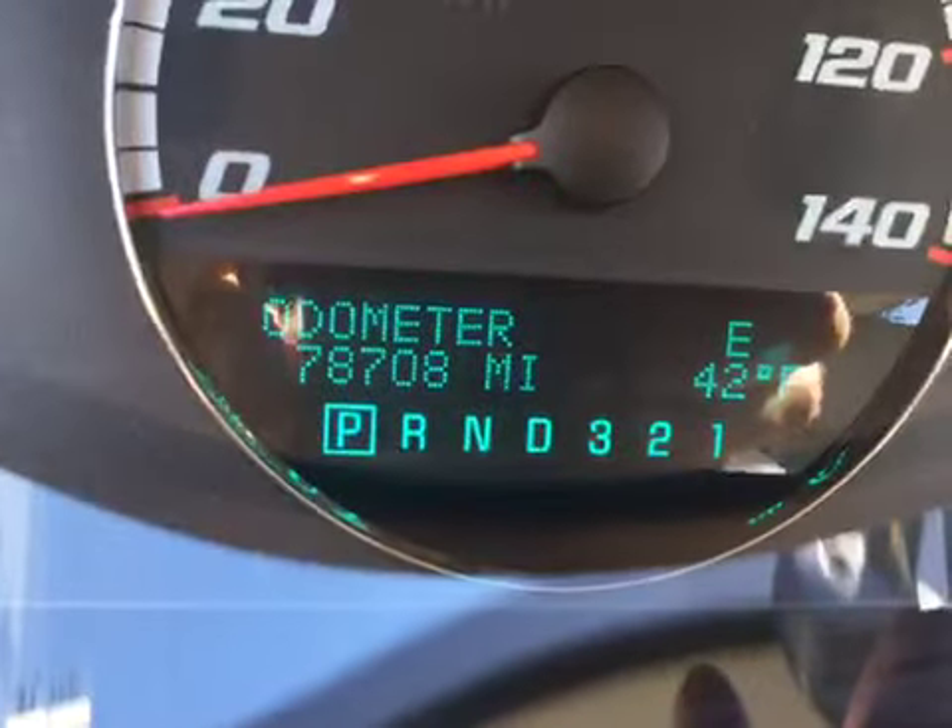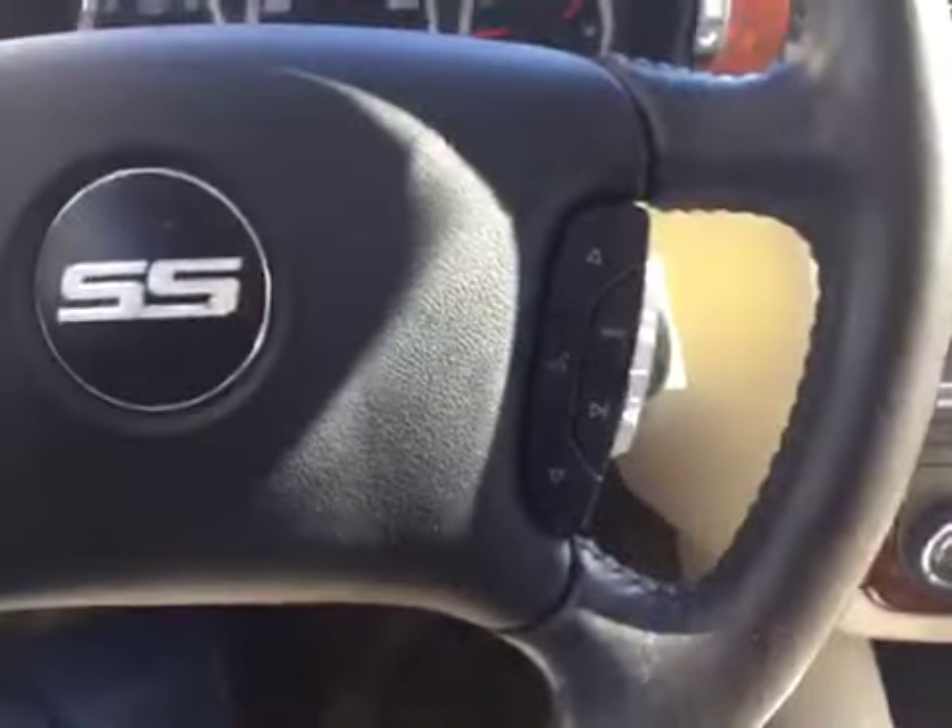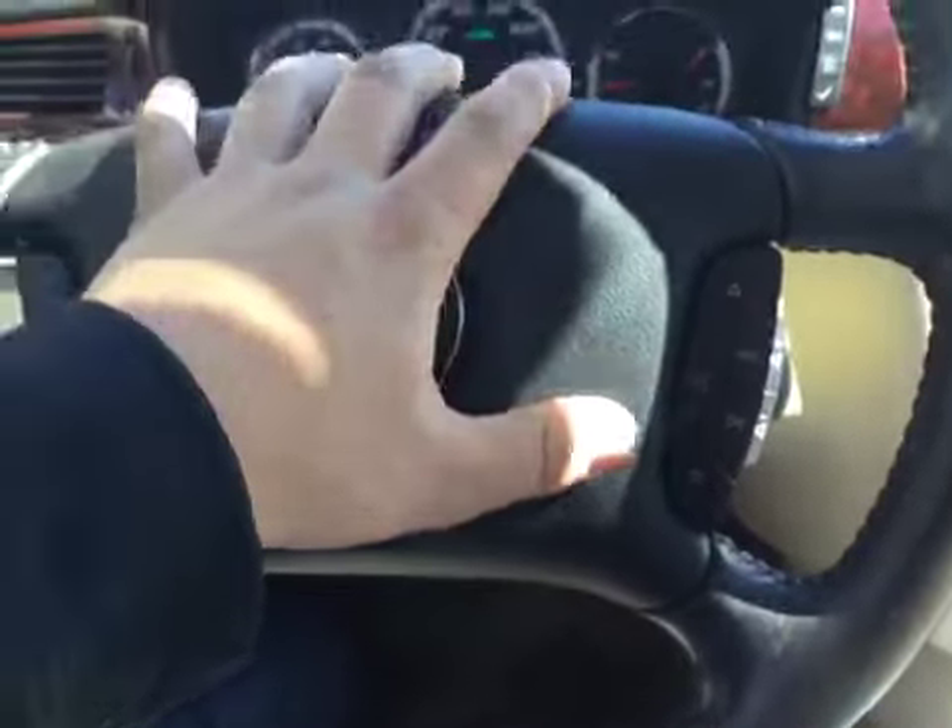As you can see right there — 78,000 original miles. This is a rare bird. Cruise control along with your radio options and your Bluetooth on your steering wheel.